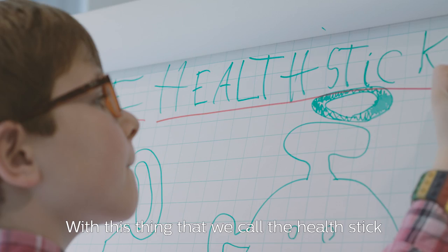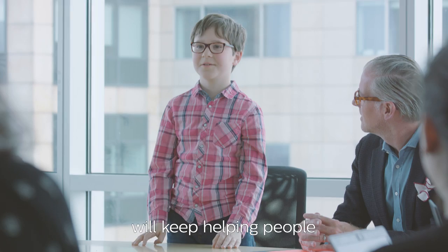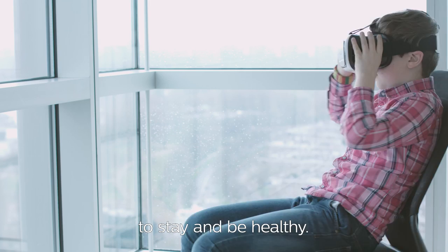I've had a great day at Philips and I think my ideas are in safe hands. I'm excited to see how Philips will keep helping people to stay and be healthy. I'll see you next time. Bye.